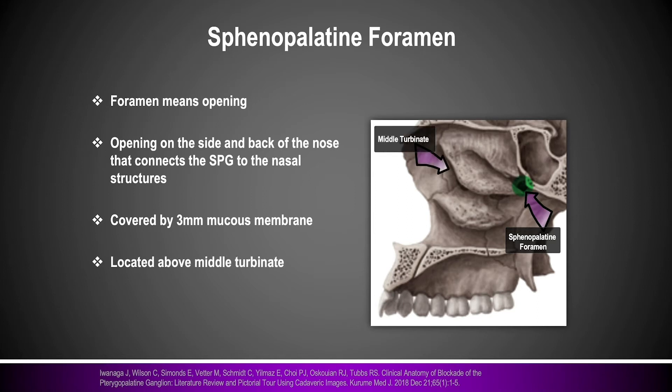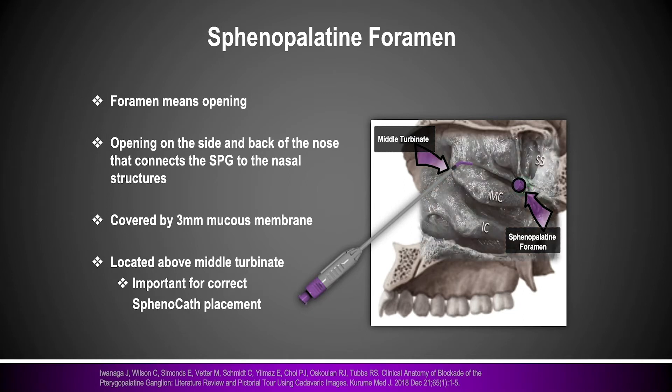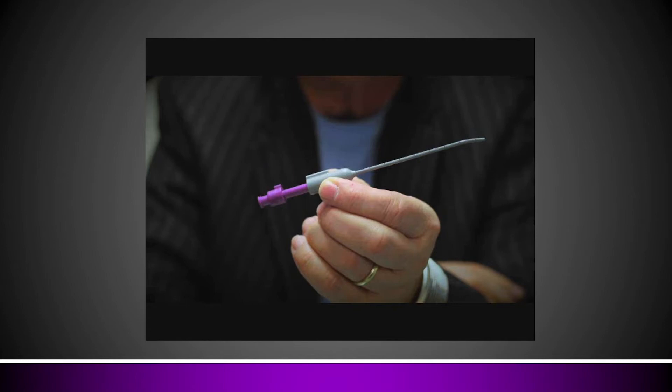Now I want to show you what the sphenocatheter is designed to do for an SPG block. In this diagram, someone is laying flat with their neck extended. The catheter is designed to go in the nostril and advance to the top of the nose above the middle turbinate. It has an internal catheter that when you collapse the device articulates over the head of the middle turbinate, so that when you put treatment medicine through it, it follows the path of least resistance to the back of the nose. In this position, one of the lowest structures is the sphenopalatine foramen — fill that with treatment medicine and you get your desired response. That's the general concept of intranasal SPG blocks.